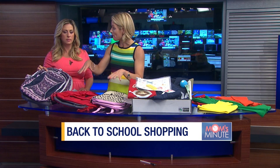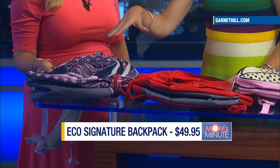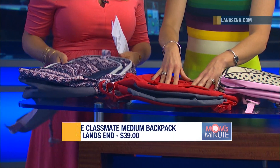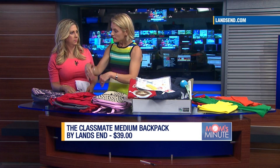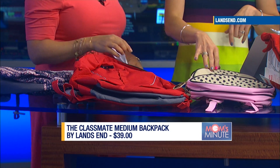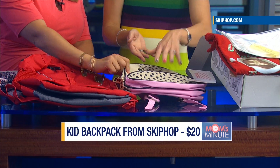So, backpacks. We had them rigorously evaluated in our textile lab at the Good Housekeeping Institute — these were the top three picks. This one is from Garnet Hill and it's made from recycled water bottles. You can't even tell — it doesn't feel any different. It's under $50 and you can personalize it for free. Really durable with lots of different patterns. This one from Lands End just earned the Good Housekeeping seal, so it comes with a two-year warranty — we'll replace or repair it. This one is from Skip Hop, perfect for preschoolers. There are 26 different characters and it's only $20.